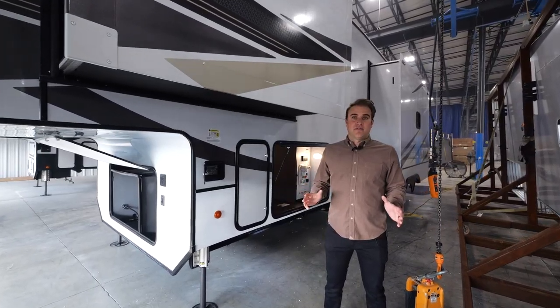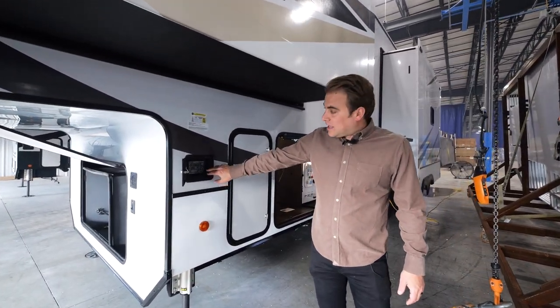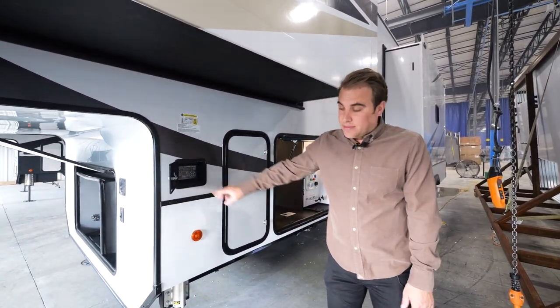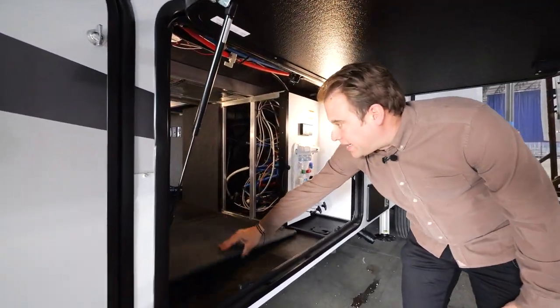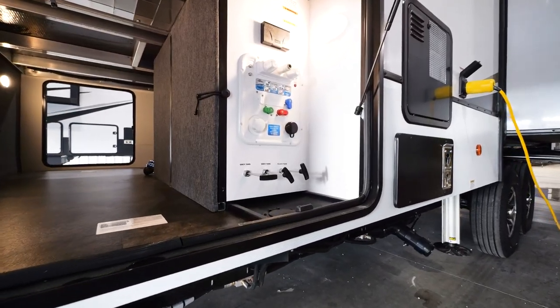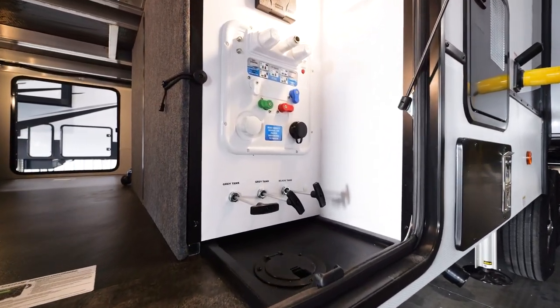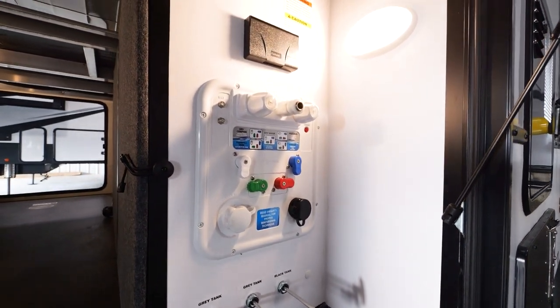Now let's talk about one of my favorite exterior features: the six-point hydraulic leveling that levels this coach out with the touch of a button. Also, our easy access panel, allowing for many maintenance-related needs. Let's check out our outside convenience center, which easily identifies how to dry camp, power fill, or winterize your tanks.